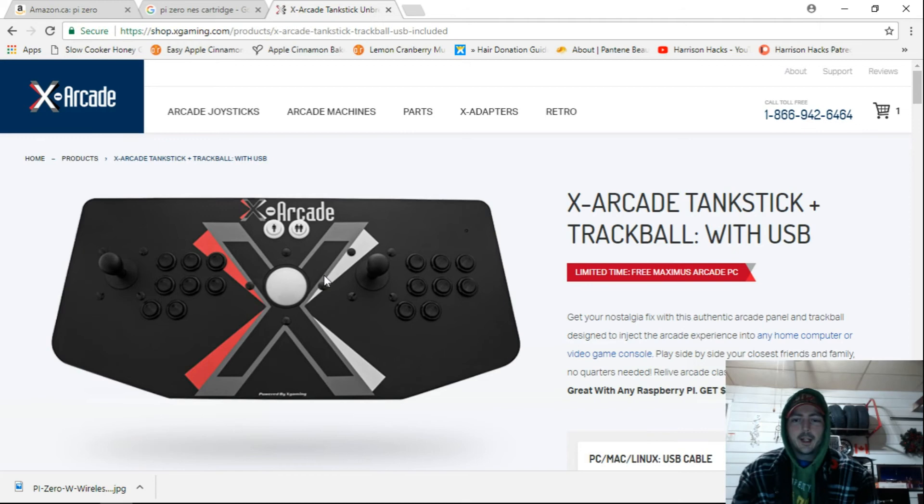I guess I'm making this a dual feedback video. Number one, where can I get a Pi Zero so I can start designing an image for it? Number two, the X-Arcade tank stick — is it worth $300 Canadian? Because I really want to get myself an arcade stick. I've looked at making my own, but if this is high quality, that's where I want to go. I don't want to waste my money on something I'm not going to be happy with.